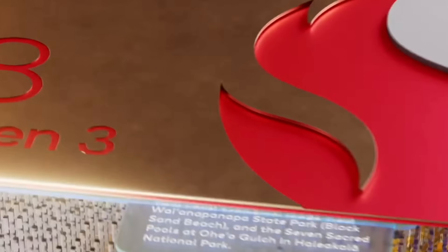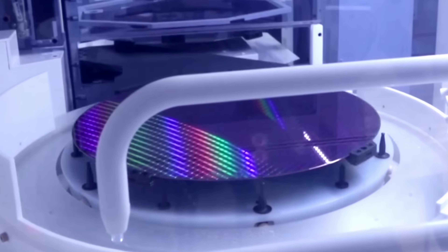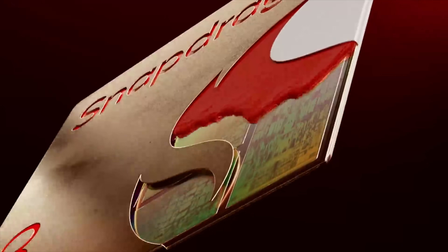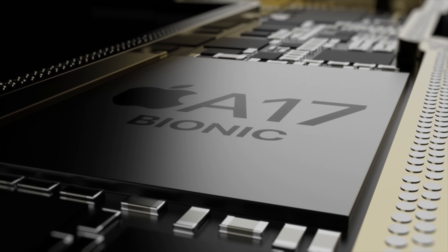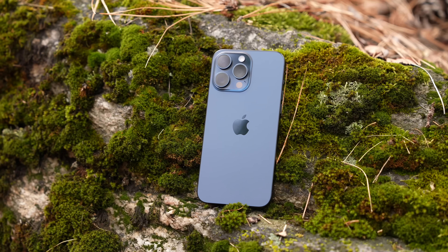The Snapdragon 8 Gen 3 is here, and we not only know the full specs but the full performance in the first phone coming in. Let me tell you, Apple should be worried. In this video I'll give you the full breakdown of how it stacks up to the A17 Pro in the iPhone 15 Pro phones, which were just released about a month ago. This new chip is impressive.